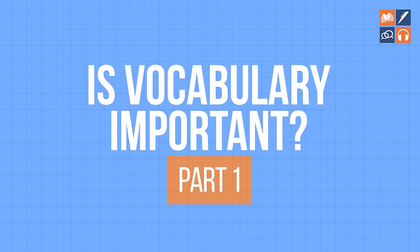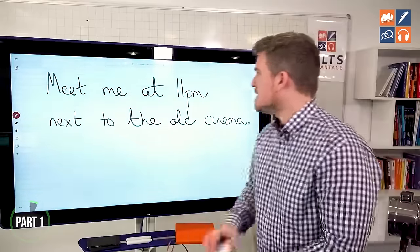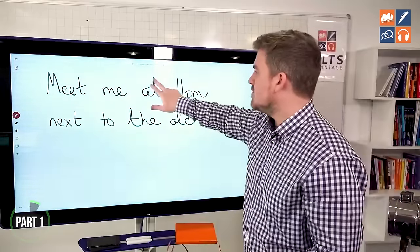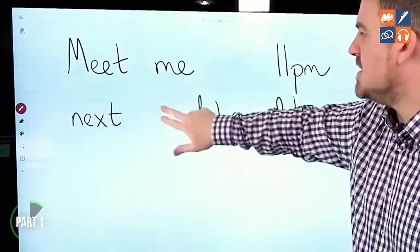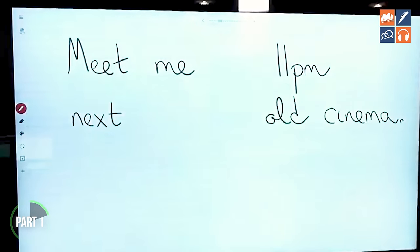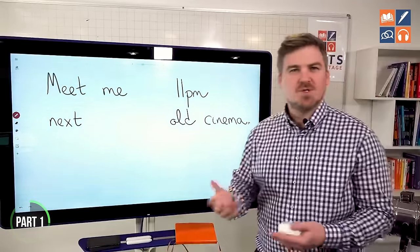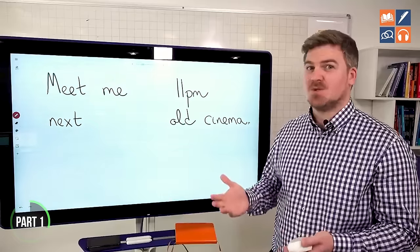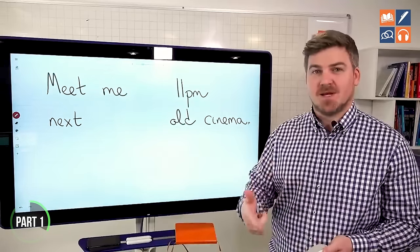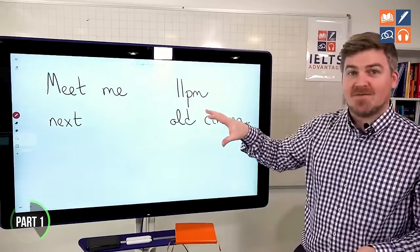Is vocabulary important? Let me demonstrate with this sentence. If I said to you, 'meet me at 11 p.m. next to the old cinema,' you should know exactly what I mean. But imagine I take out some of the more functional words — the prepositions, the articles, the grammar words. And I said, 'meet me 11 p.m. next old cinema.' Would you understand? Yes, because these words have meaning.